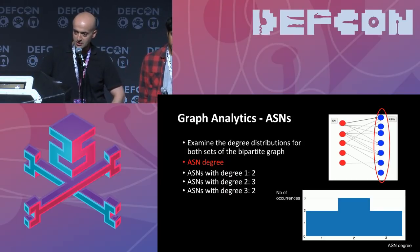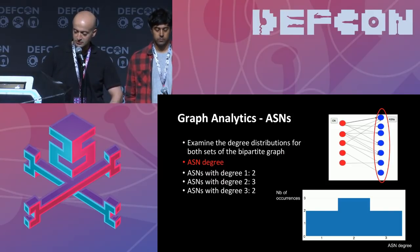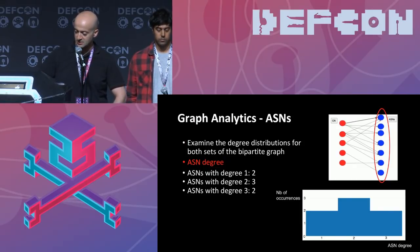The ASN at the top has three incident edges — a degree of three — meaning three common names were hosted on it. The second ASN has degree one. You end up with, for example, two occurrences of an ASN with degree one, three occurrences of degree two, and two occurrences of degree three. The simplified histogram at the bottom shows ASN degree on the X-axis and number of occurrences on the Y-axis. That's how you can scale this technique to a bigger dataset.